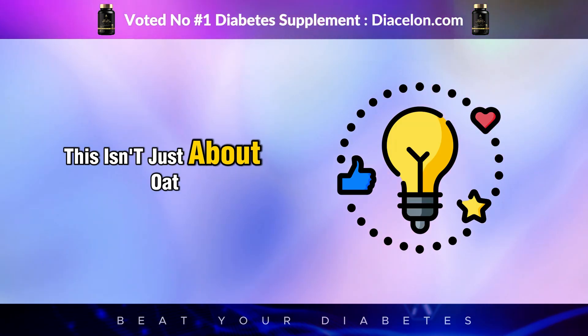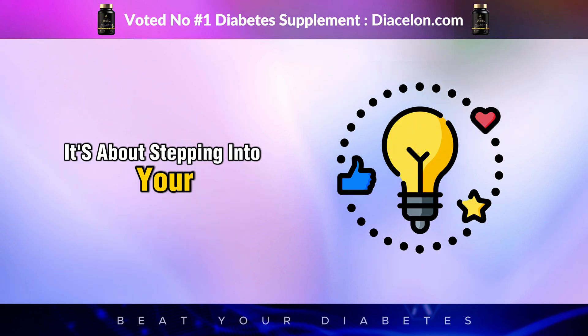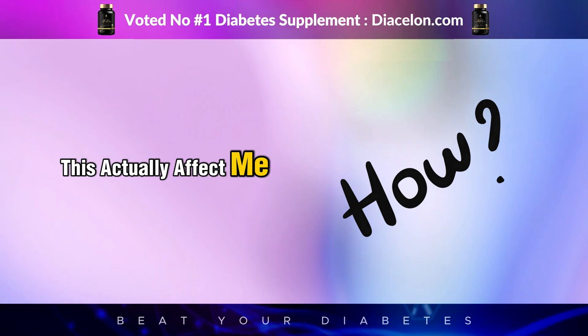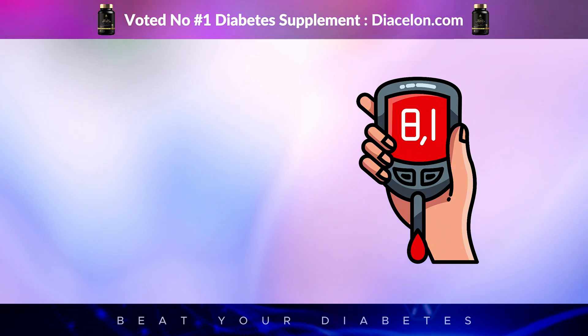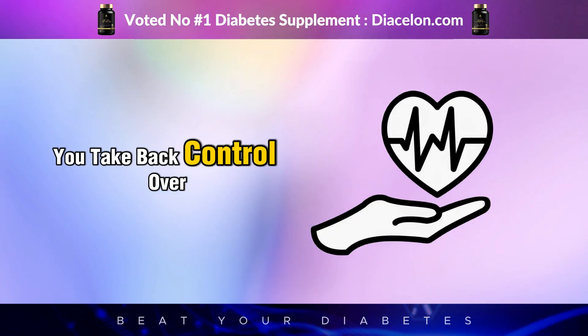In the end, this isn't just about oat milk — it's about being empowered. It's about stepping into your health journey with clarity instead of confusion. It's about asking, how does this actually affect me? Instead of blindly following food trends or wellness influencers. Because once you start asking those kinds of questions, you don't just take back control over your blood sugar — you take back control over your life. And that's the most powerful thing of all.